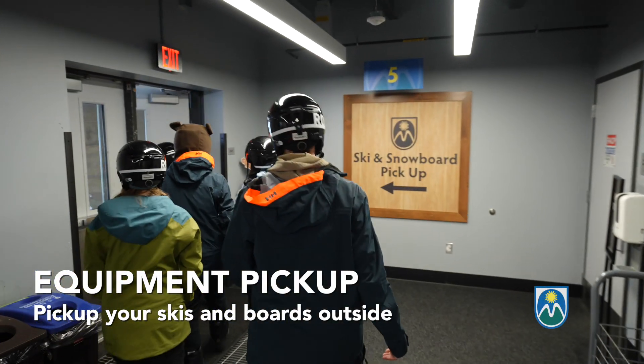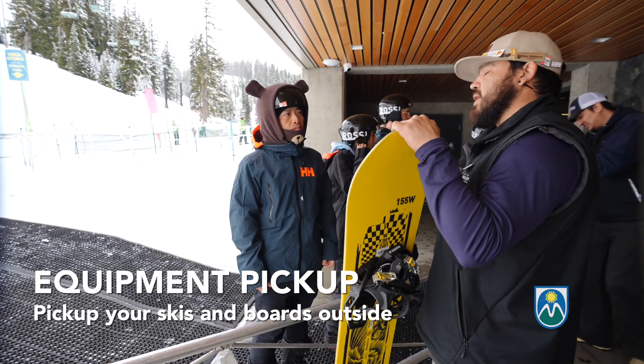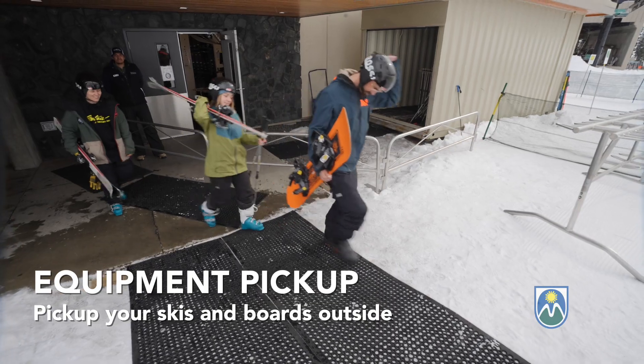Once you're dressed and ready, walk outside to pick up your snowboard or skis and poles. Our rental technicians pre-adjust the equipment for you so they're ready to go when you arrive. Both adult and youth lessons use the same process for equipment fitting and pickup.